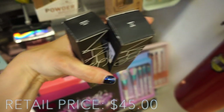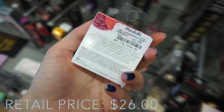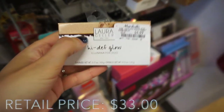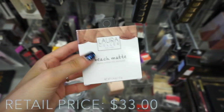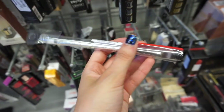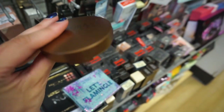They have the NARS Velvet Matte Foundation Stick in Santa Fe Medium 2 and Fiji Light 5 for $14.99. The Laura Geller Baked Gelato Vivid Swirl Brush in Rose Water is only $2.99 — super pretty, like a bright coral pink. They also have the Laura Geller High Def Glow Illuminator Duo in Heart of Gold for $5.99, the Laura Geller Beach Matte Baked Hydrating Bronzer in Siesta Medium for $5.99, and some IT brushes — a double-ended brow and eye brush for $11.99 and a flat top eye brush for $16.99.